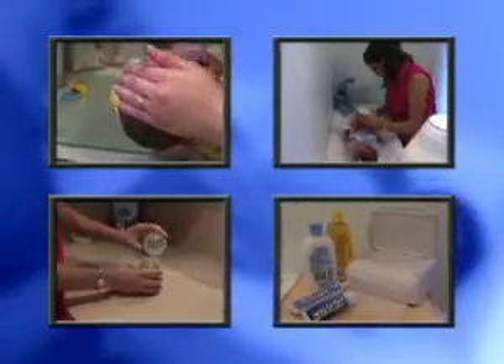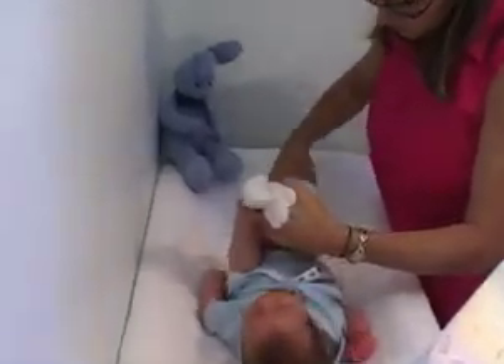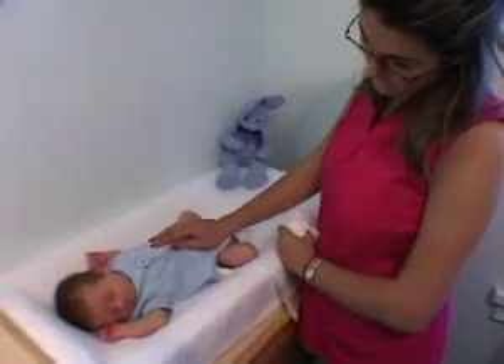There's so much to remember when caring for a newborn, and one of the most important rules is this: keep it simple. Don't overload on baby products. Find a routine that works for you, and stick with it.